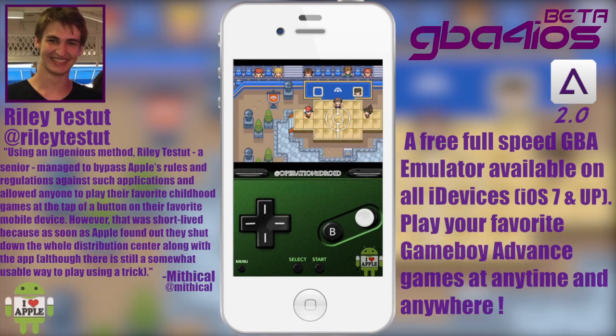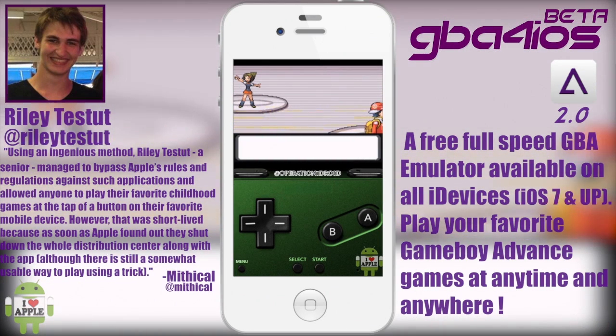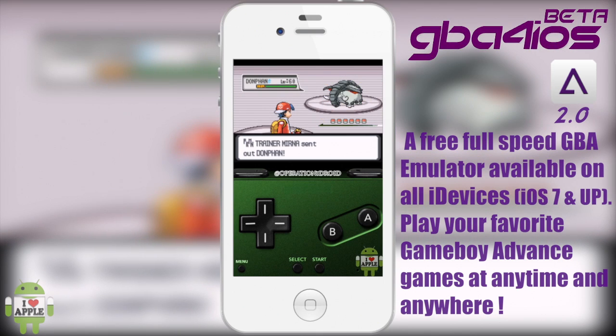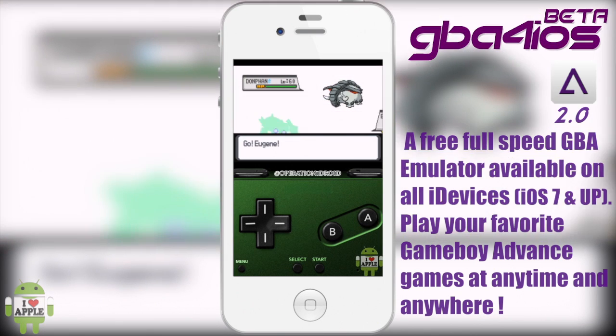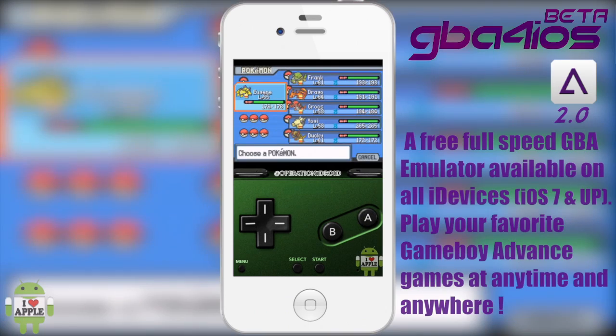The developer, Riley, has decided that he would completely rewrite the emulator and make it flawless, beautiful, and extravagant. And this is what he did with GBA for iOS 2.0, which is now in beta and being tested by a select few — and I am one of those few.